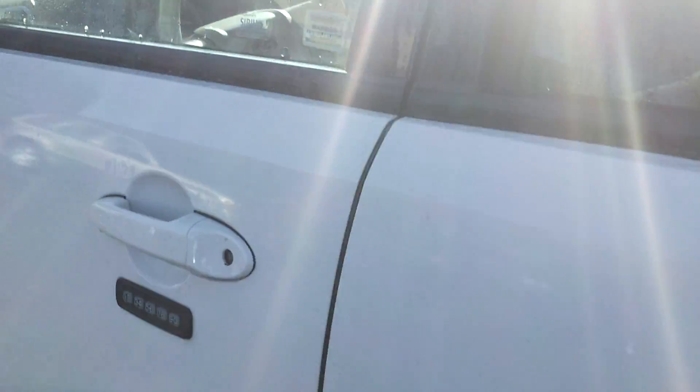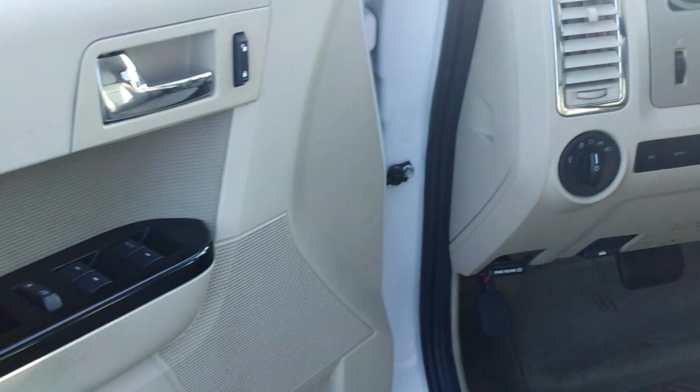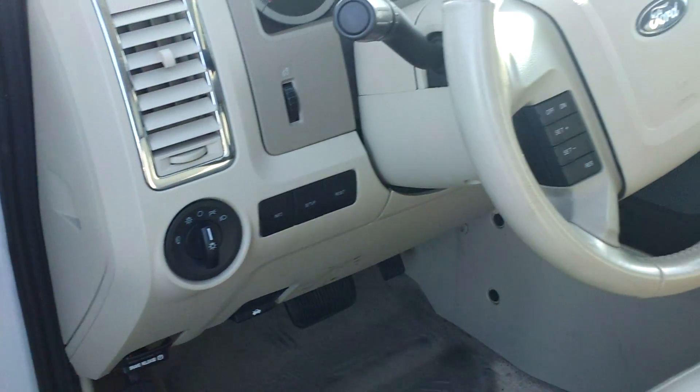Heated mirrors, you name it. Inside: power windows, locks, power mirrors, automatic headlamps, digital display, cruise control.